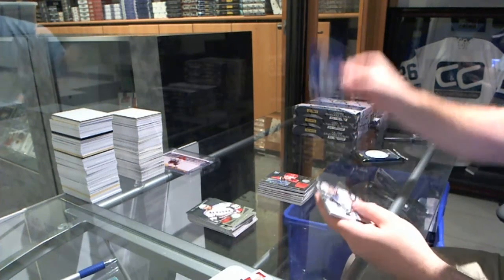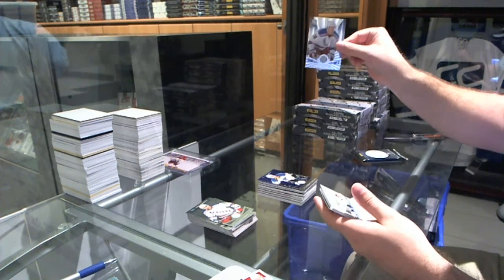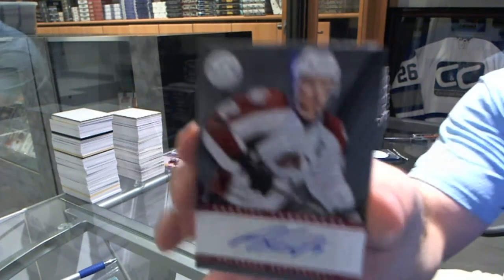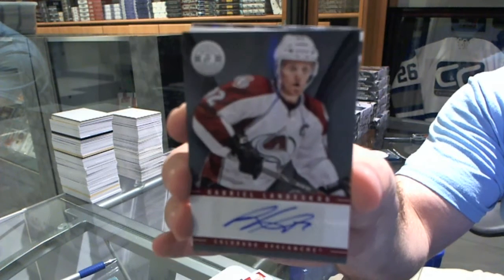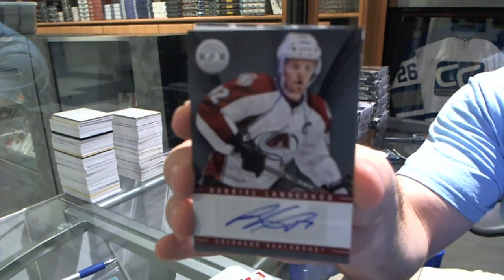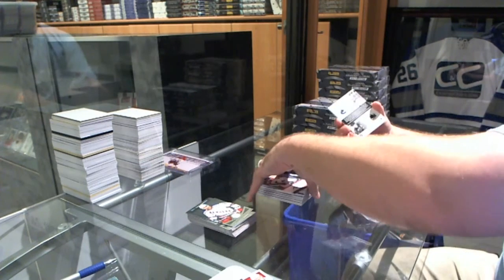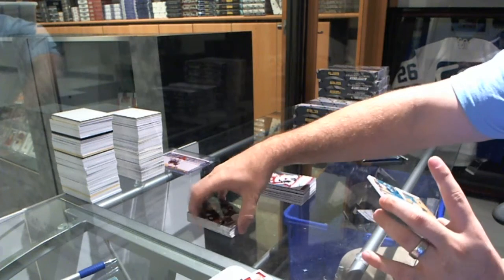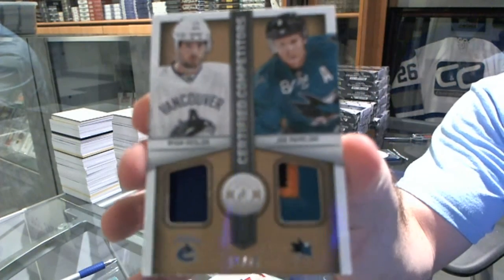We've got a mirror blue for the St. Louis Blues numbered to 50, Alex Petrangelo. A rookie for the Rangers, JT Miller. An autograph for the Colorado Avalanche, Gabriel Landeskog. And we've got for the Canucks and the San Jose Sharks, numbered to 25, dual patch — random — Ryan Kessler and Joe Pavelski.